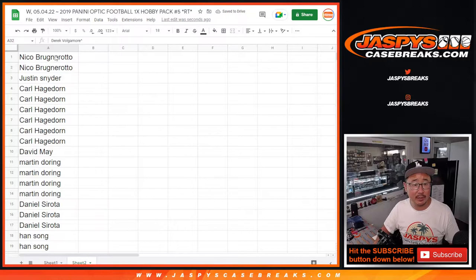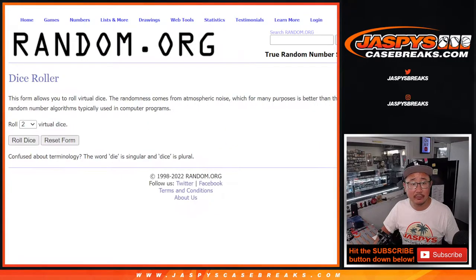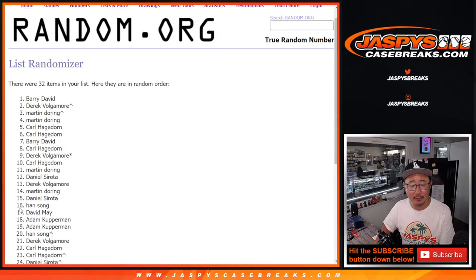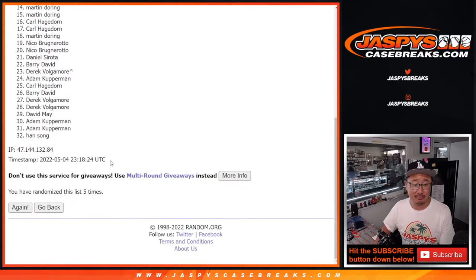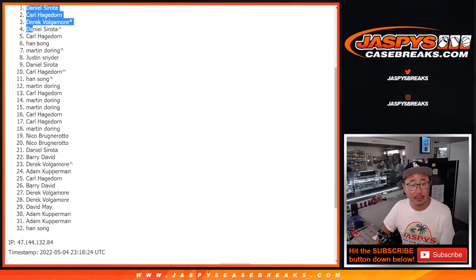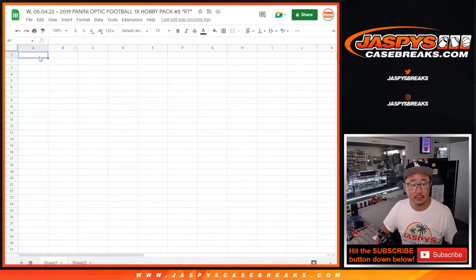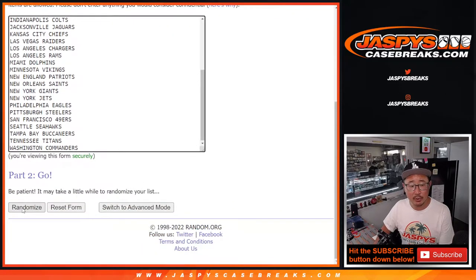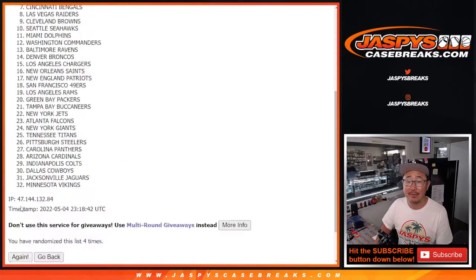All right, now let's gather everybody's names here. Second dice roll will be for the pack break itself. Rolling: two and a three, five times for names and teams. Got Daniel down to Han — two and a three, five times for the teams.